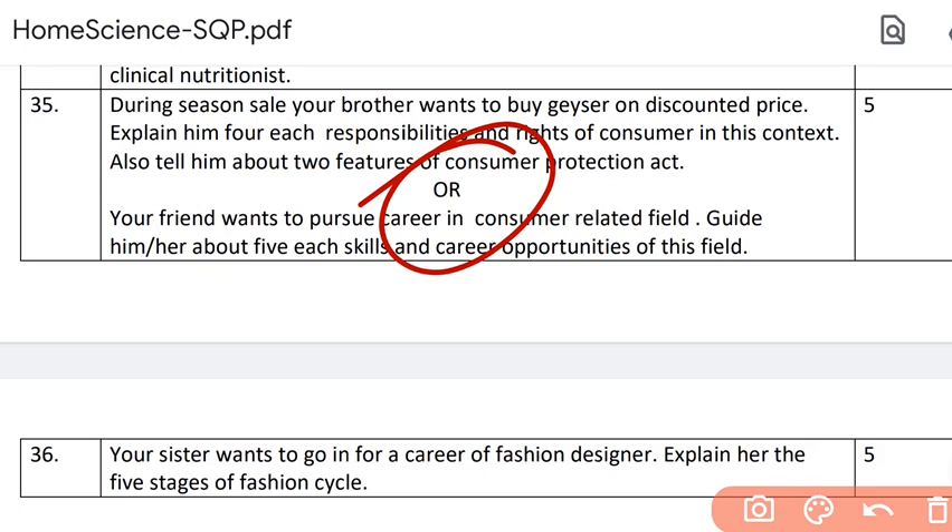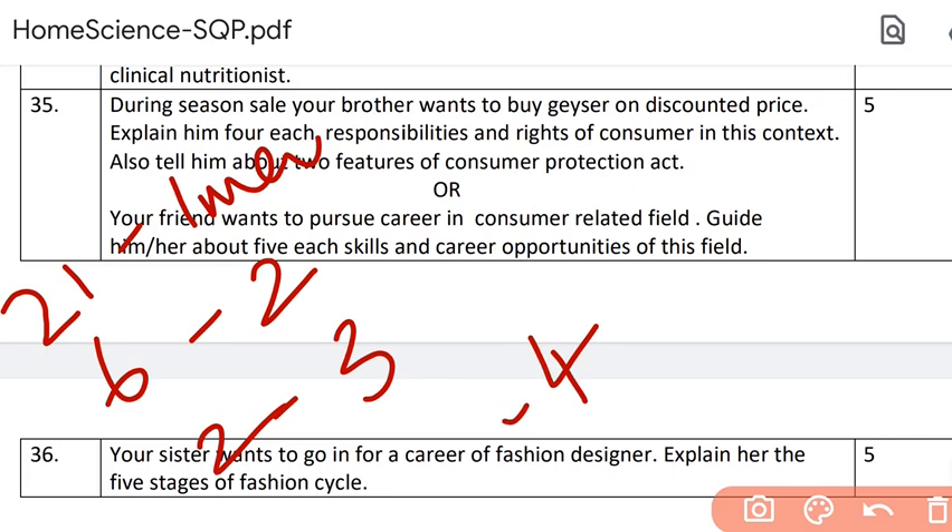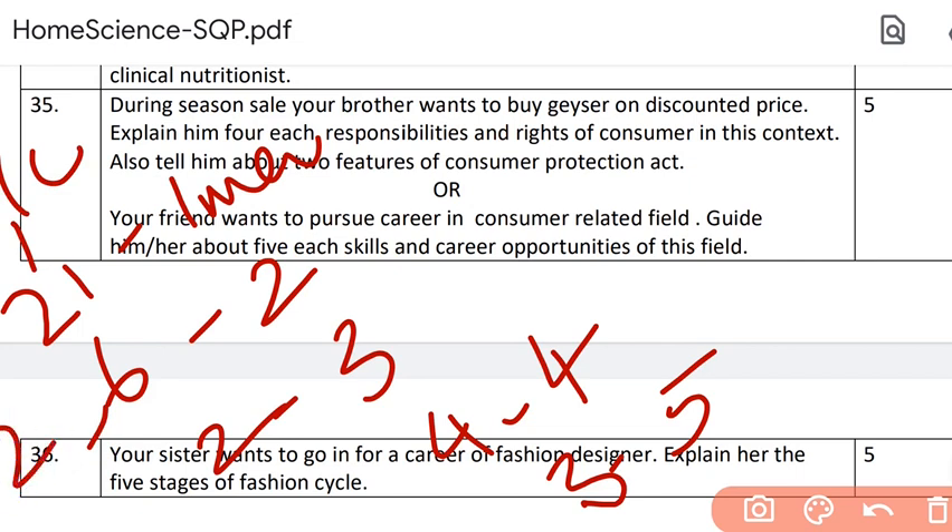This is the pattern of your paper. Let us revise it quickly: 21 one-mark questions; 6 two-mark questions; 2 three-mark questions; 4 four-mark questions; and 3 five-mark questions. Out of the 21 one-mark questions, you had a choice in 7 questions. Out of the 6 two-mark questions, choice in 2. Out of the 2 three-mark questions, choice in 1. Out of the 4 four-mark questions, choice in 1. And out of the 3 five-mark questions, choice in 1. Prepare accordingly.